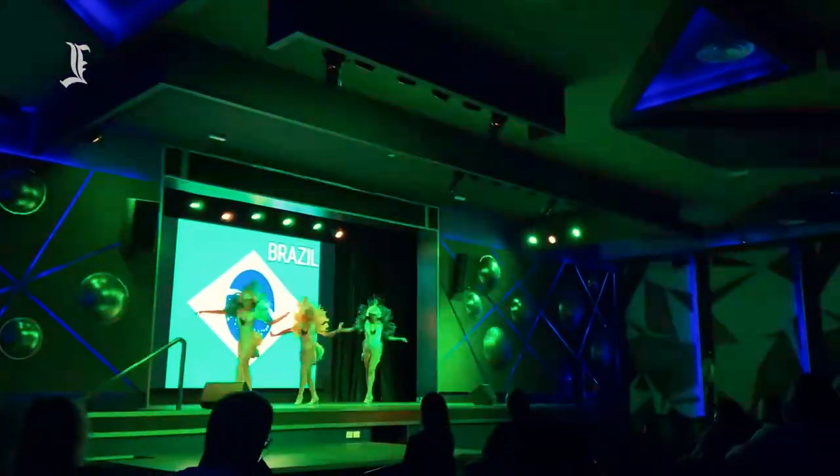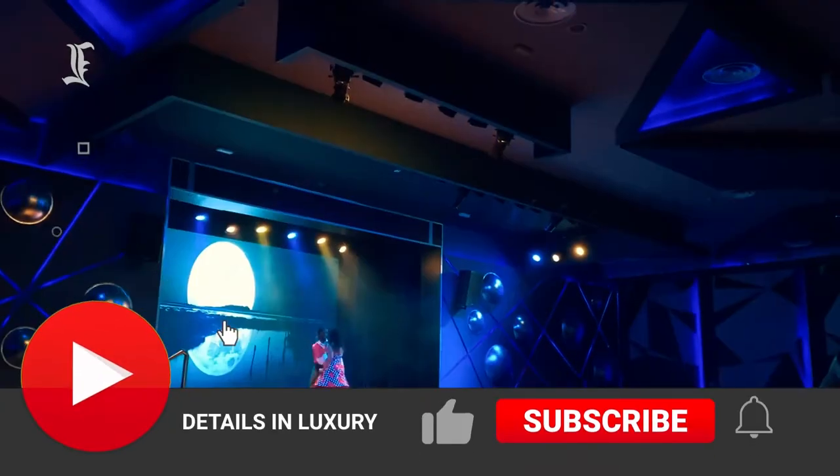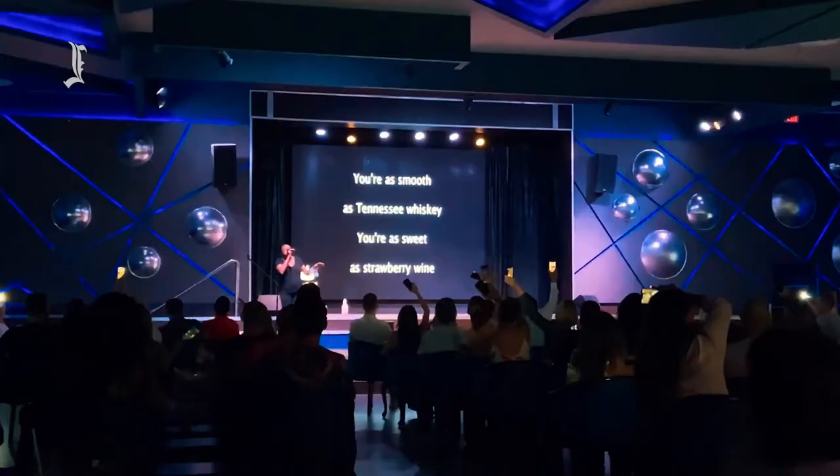We hope you enjoyed our video. Feel free to check out our other videos and recommendations. We would appreciate it if you could leave us a like, subscribe, and turn on notifications. Thank you for watching, and we'll see you on the next video.